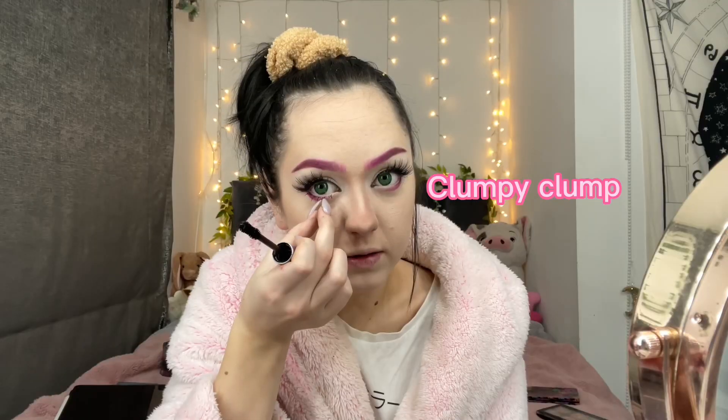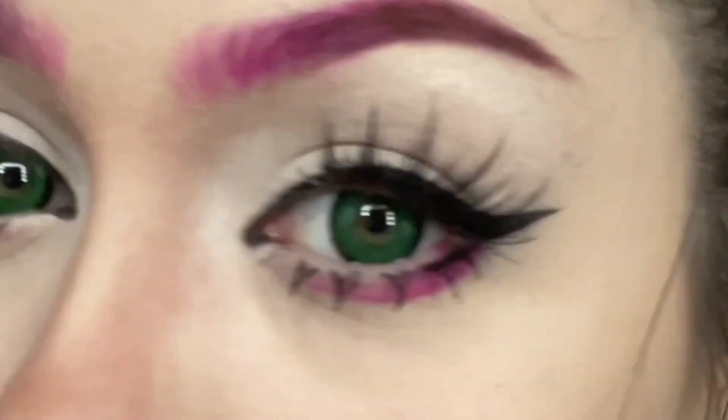I'm doing eyeliner underneath and then mascara with my fingers - I like to clump them into little sections. Aww, look how pretty and clumpy! I'm going in with the pink and a bit of this red for a blush.